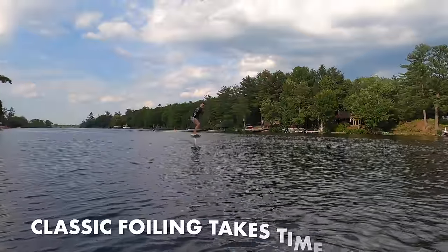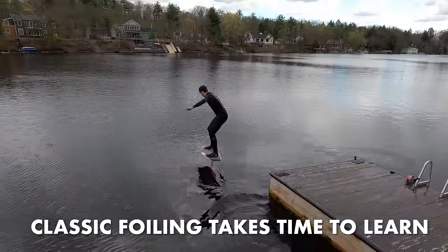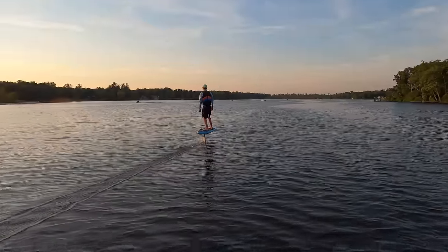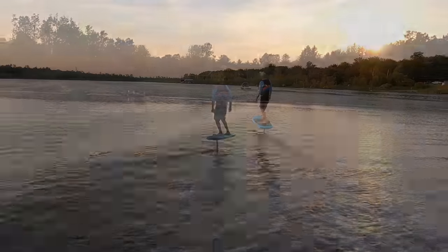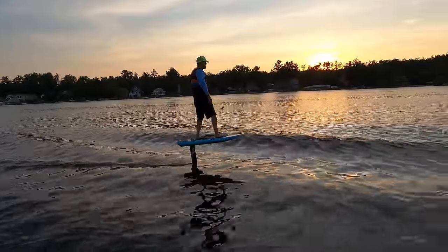Learning to classic foil can be a multi-hour experience that takes a lot of patience. It was amazing to fly around our lake without the pull from a jet ski or boat and the need for a driver and spotter. It was also amazing to everyone passing by — we must have been asked a hundred times about what we were doing, how does it work, where do I get one.